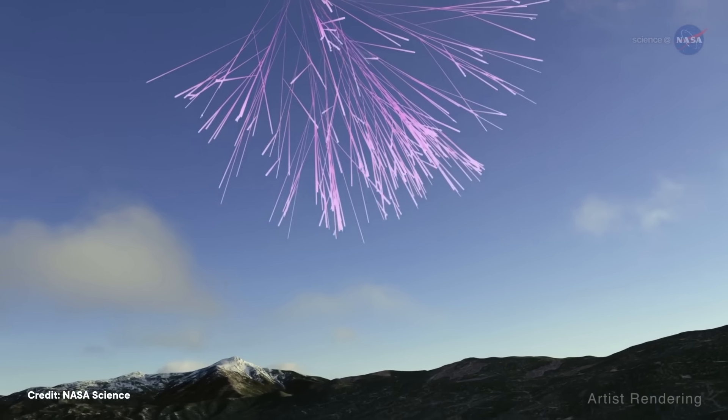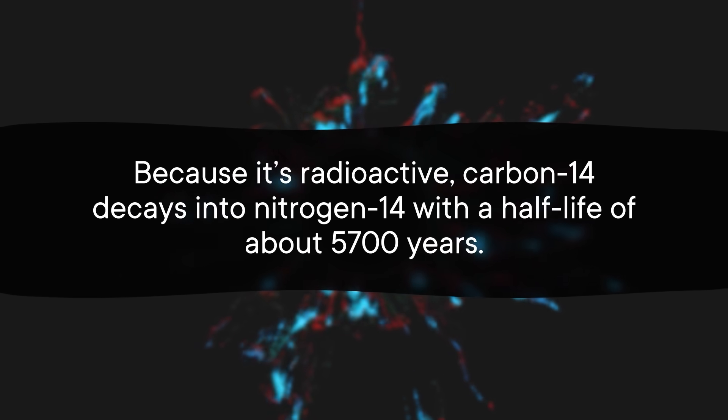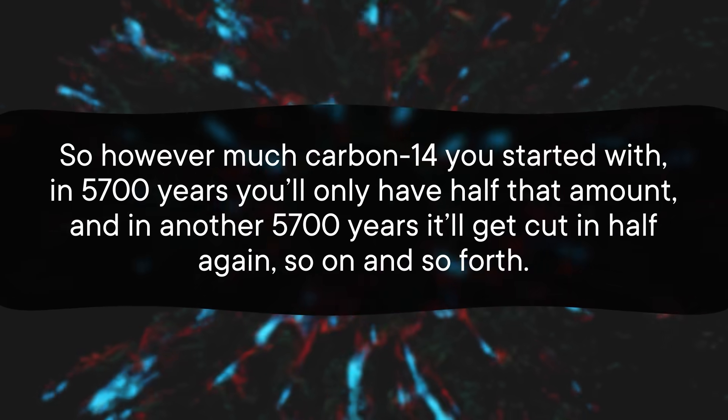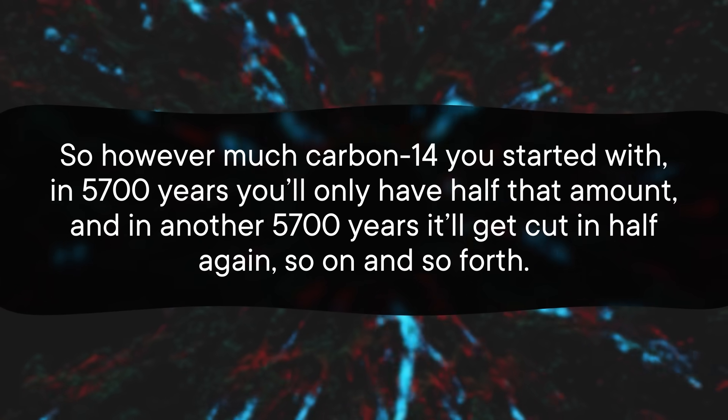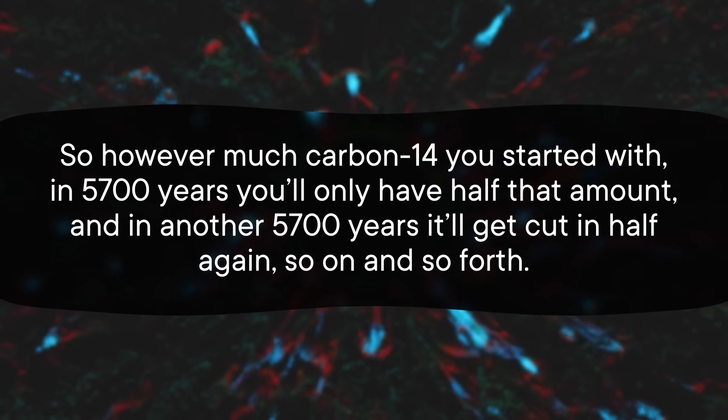Carbon dating involves counting the number of radioactive carbon-14 atoms that exist in a sample. Carbon-14 is naturally created when cosmic rays interact with our atmosphere. We know how often those interactions occur, so we can reliably predict and measure how much carbon-14 exists in nature — about 1.15 carbon-14 atoms for every trillion non-radioactive carbon-12 atoms. Because it's radioactive, carbon-14 decays into nitrogen-14 with a half-life of about 5,700 years. Based on how much carbon-14 is in a sample, you can tell how long the carbon-14 has been decaying, and you can determine roughly how old the object is.